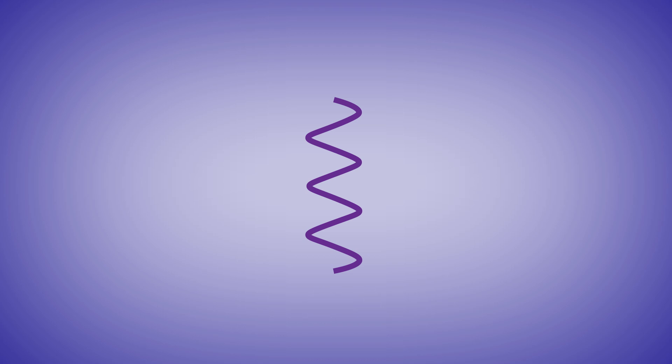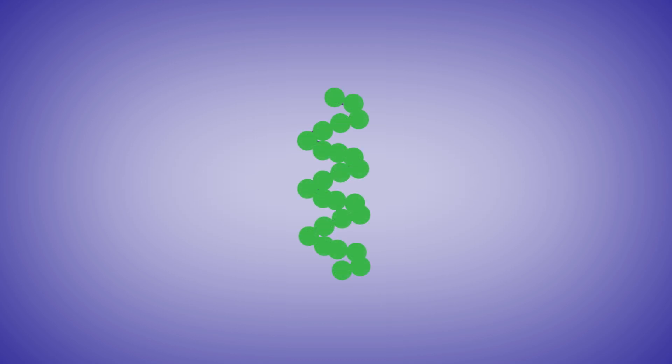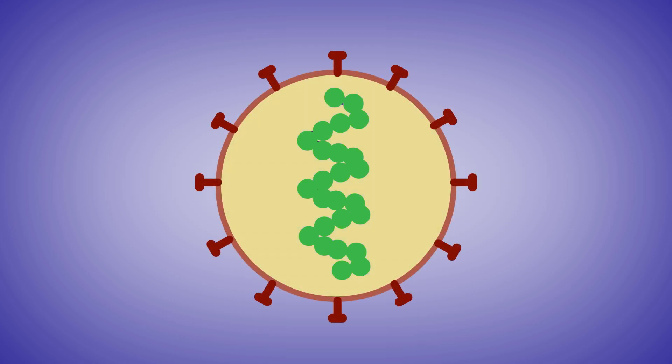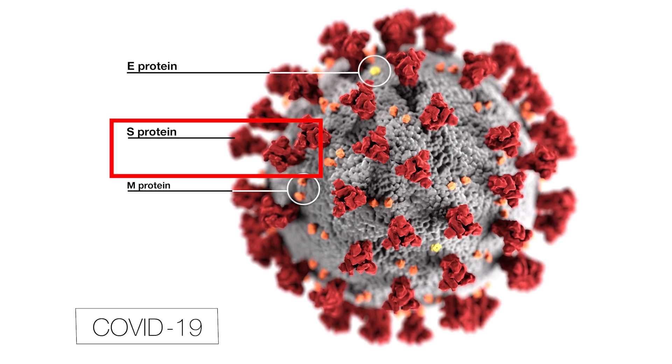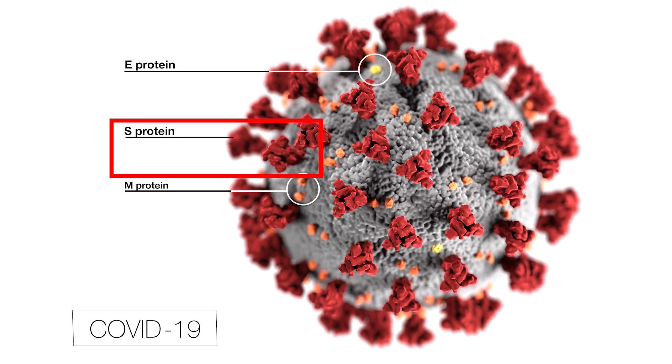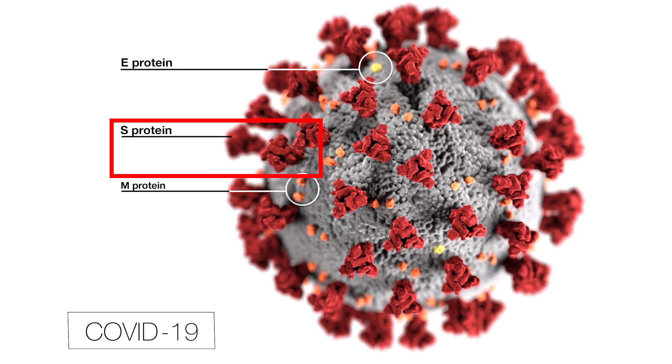For COVID-19, that RNA is found within a nucleocapsid protein structure, which is inside of a lipid membrane envelope. And that envelope is covered in spike proteins, which are what give coronaviruses their name — they look a bit like a crown, or a corona.